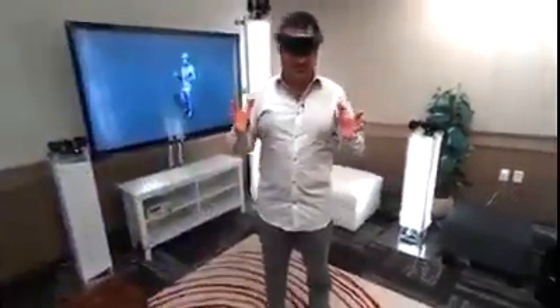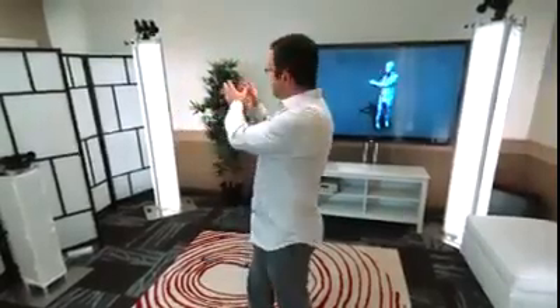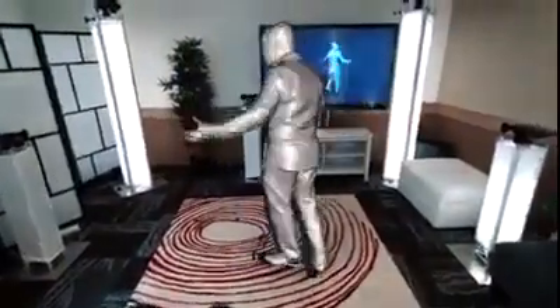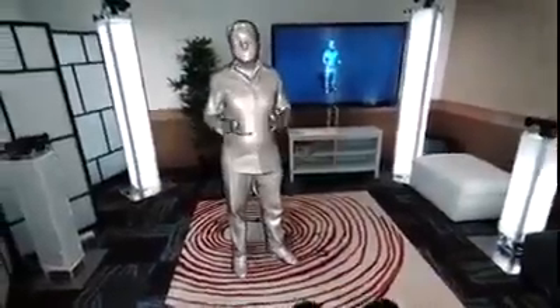We call this technology holoportation. To make all this happen, we've had to create a new type of 3D capture technology. I'm surrounded by these 3D cameras that we've developed in our team. Each of them is capturing me from a separate viewpoint, and we're fusing this data together to create a temporally consistent model, as you can see reconstructed live behind me. The camera that's filming me has a HoloLens tracking system attached, and this allows us to take these 3D models and composite them in real time into the real world, as you can see here.